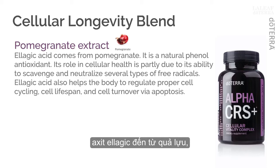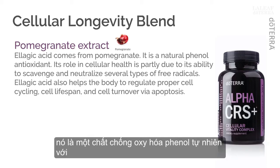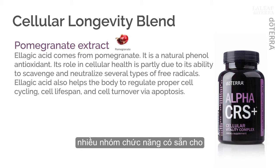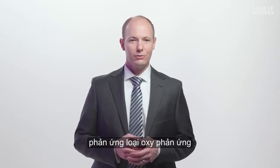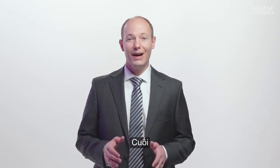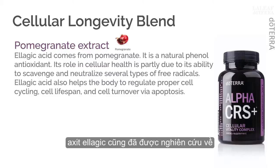Ellagic acid comes from pomegranate. It is a natural phenol antioxidant with multiple available functional groups for biochemical reactions. Its role in cellular health is partly due to its function as a broad-spectrum antioxidant with ability to scavenge and neutralize several types of free radicals, including reactive nitrogen species, reactive oxygen species, hydroxyl radicals, peroxyl radicals, nitrogen dioxide radicals, and peroxynitrite. Ellagic acid has also been studied for its influence in helping the body to regulate proper cell cycling, cell lifespan, and cell turnover via apoptosis.